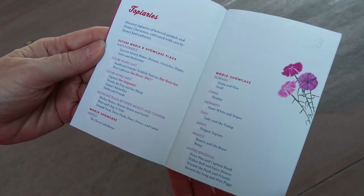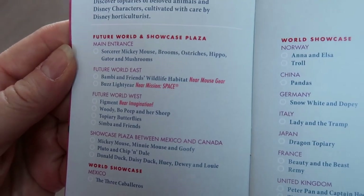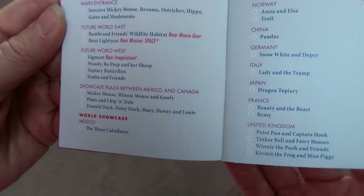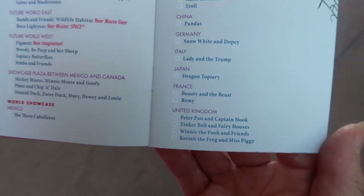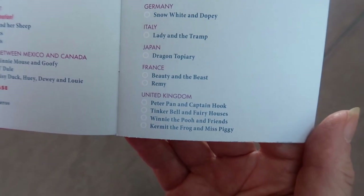Mom has found a festival booklet and I think they had it at the front entrance, right? Usually these can be hard to find, but she found one. They've got all different kinds of topiaries and they've actually listed where you can find them. So if there's one specific photo opportunity that you want, like with Winnie the Pooh and Friends, it'll tell you exactly where to look for it.